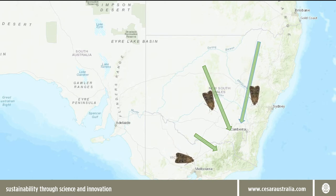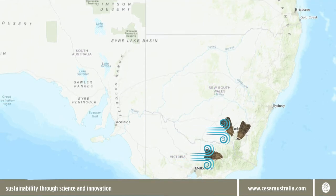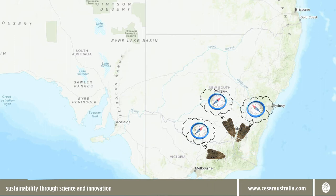How these moths manage to successfully navigate over such distances at night is not fully understood, but we know they can make use of wind systems and have excellent vision. And it's been discovered that they can sense the Earth's magnetic field, so it's like there's a tiny compass inside each of them.